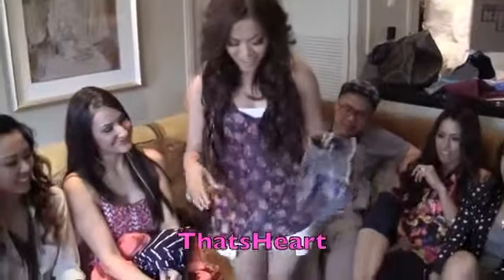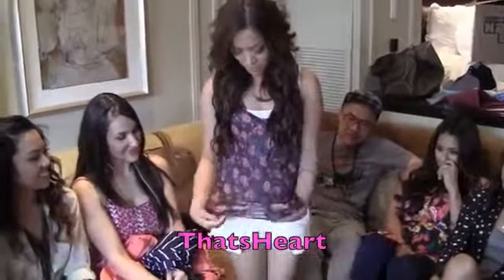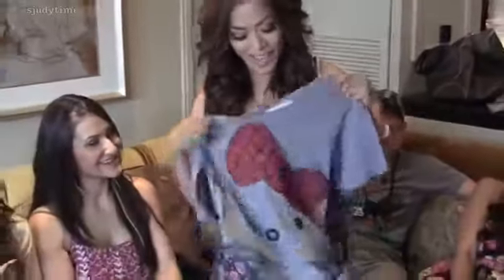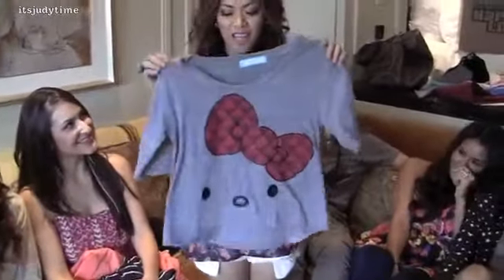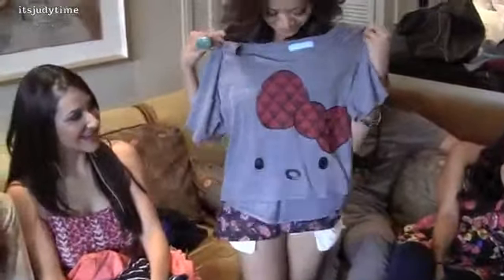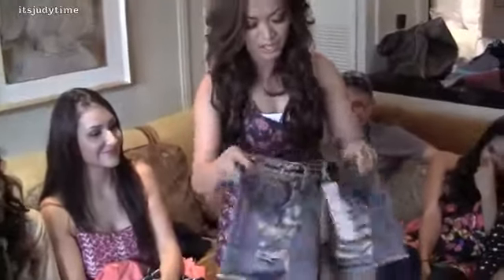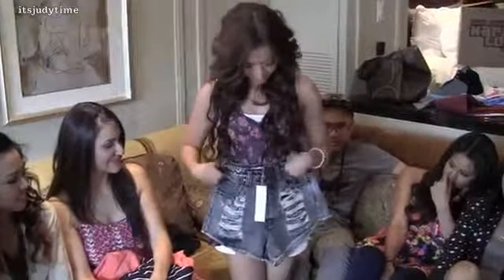My name is Hart from That's Hart and first I'll show you my top. It's a floral top, that's it. You guys all know I love Hello Kitty, so I got a crop top Hello Kitty, and my last one is a high-waisted. Super hot.